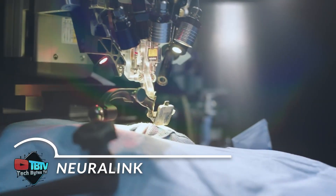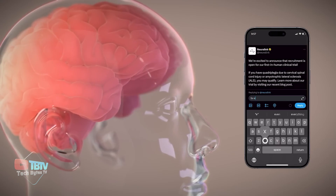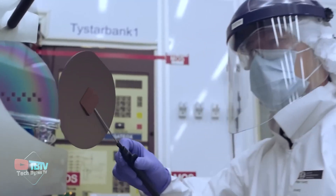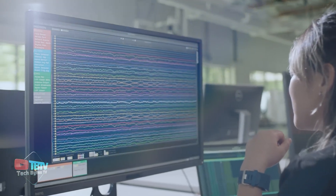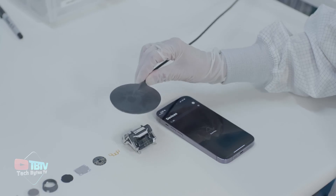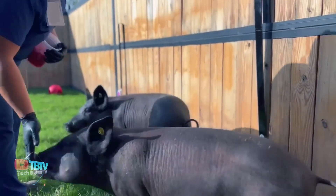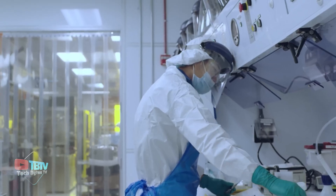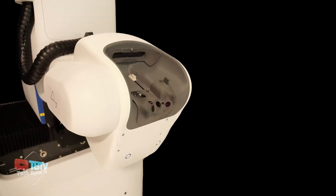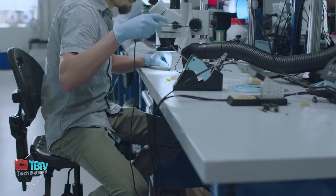Introducing Neuralink — a brain-computer interface that is an innovative solution seamlessly integrating with the user's body. This implantable device enables precise and comfortable control of computers and mobile devices anytime, anywhere. Designed with cutting-edge technology, the N1 implant is encased in a biocompatible housing that ensures its durability and functionality under extreme physiological conditions. Its power source is a small battery wirelessly recharged externally using a compact inductive charger, providing convenience without interruption. Brain-computer interfaces have transformative potential to improve people's quality of life, democratizing access and providing greater autonomy and functionality in daily life for people with diverse needs.